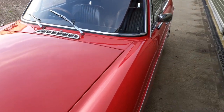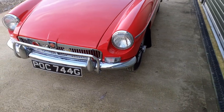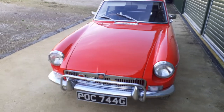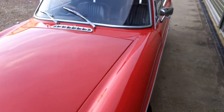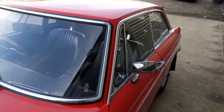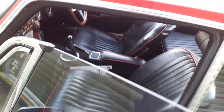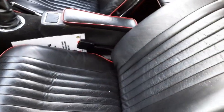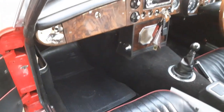The paintwork is in really, really good condition — really bright and glossy. The chrome work is excellent. The interior was re-trimmed at the same time that it was restored. Let's just have a quick look inside to show you how nice it is. Leather-faced seats with the red piping, walnut dashboard.